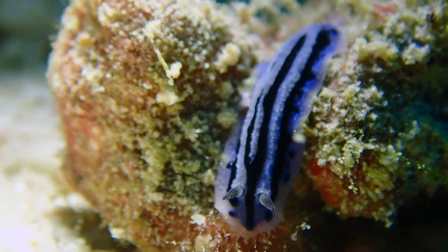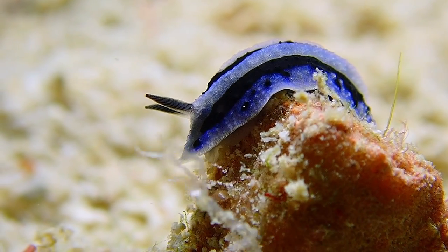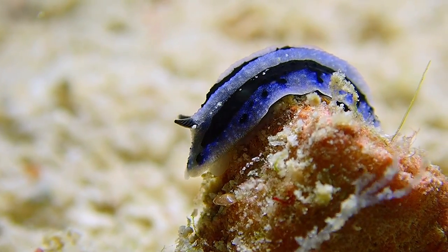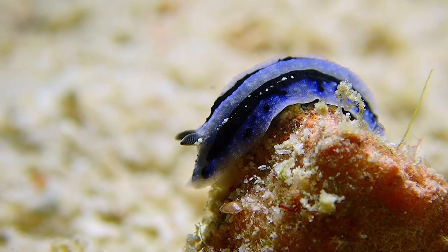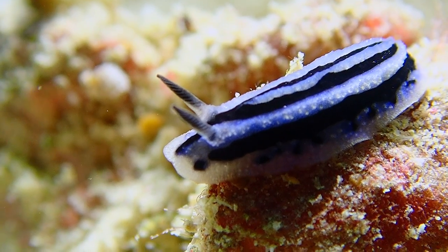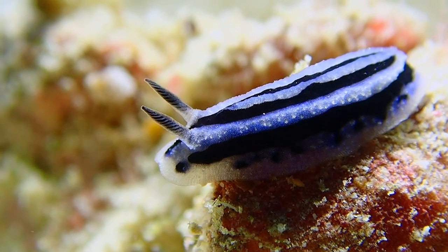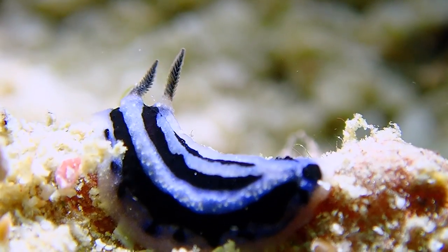This nudibranch has a blue dorsum with four longitudinal black lines interspersed with raised ridges. It is a small philodid growing to about 15 millimeters in length. There are sometimes black spots in the region between the outer black lines and the edge of the mantle. The rhinophores are black.